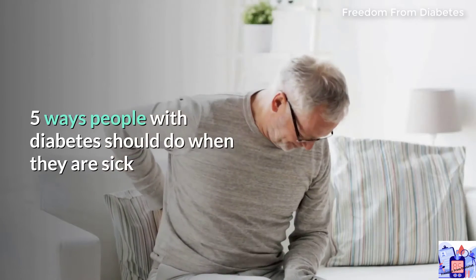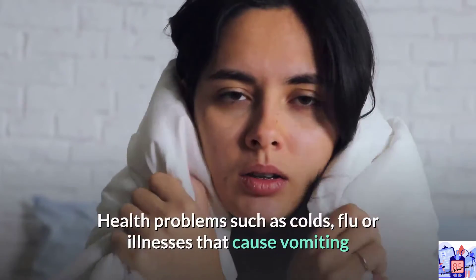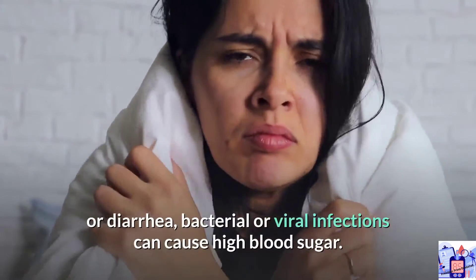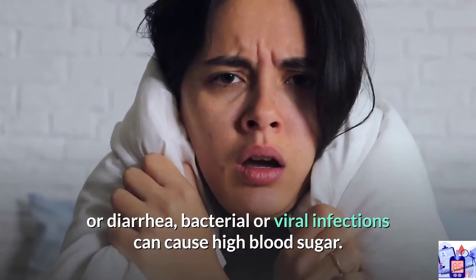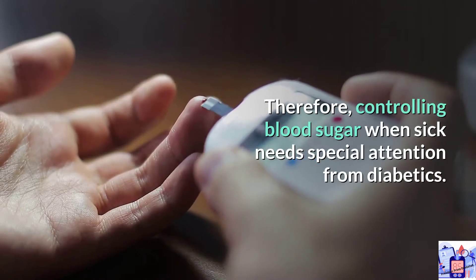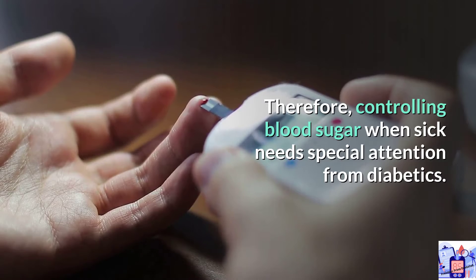Five ways people with diabetes should manage when they are sick. Health problems such as colds, flu, or illnesses that cause vomiting or diarrhea, as well as bacterial or viral infections, can cause high blood sugar. Therefore, controlling blood sugar when sick needs special attention from diabetics.